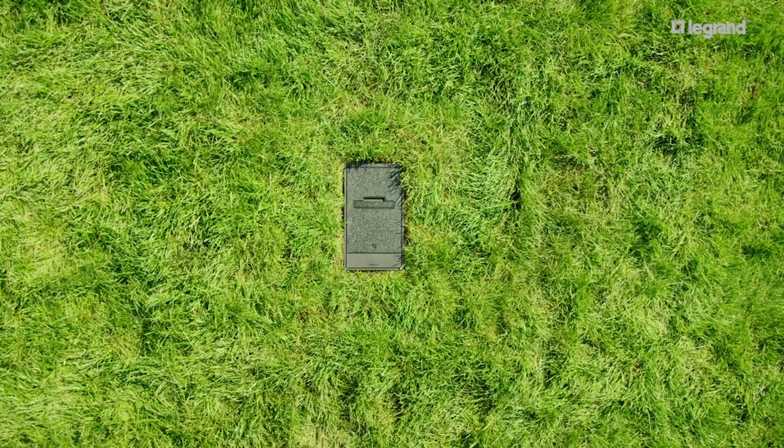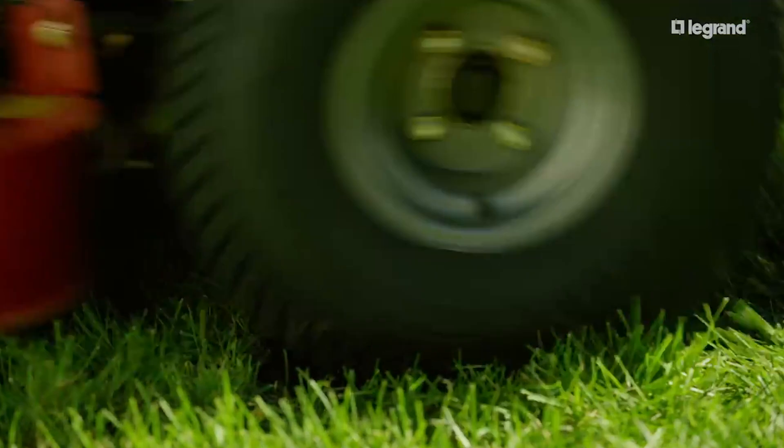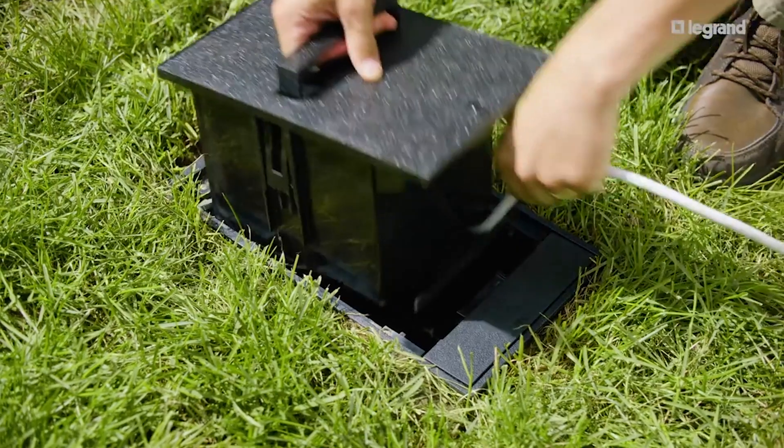Its tier 5 rating means it can hold up to 5,000 pounds of occasional non-deliberate vehicular traffic. Its smart egress door auto adjusts to the size of cables and locks in the closed position when not in use.